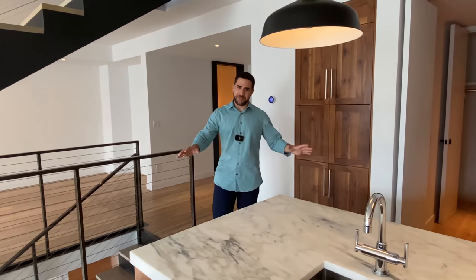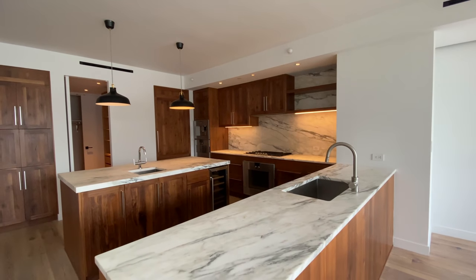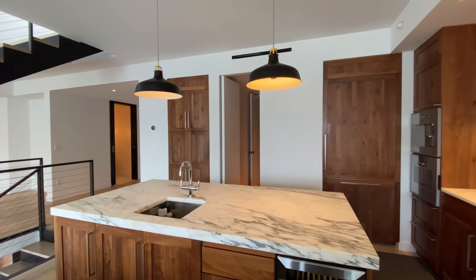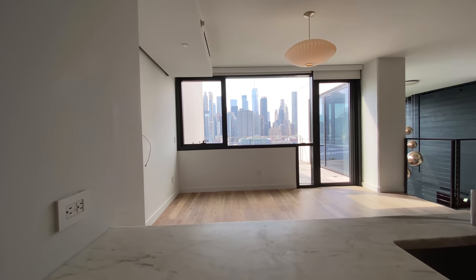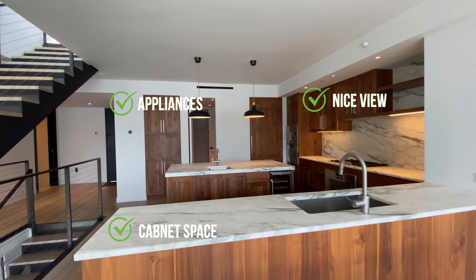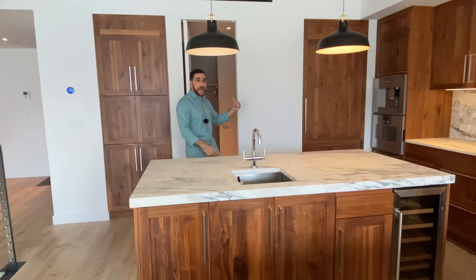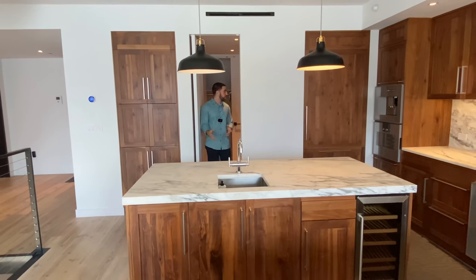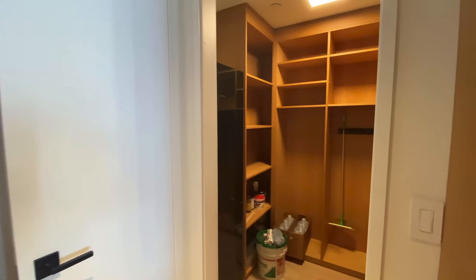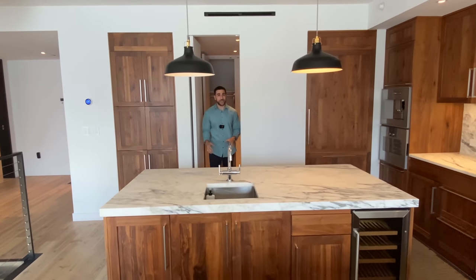Let's get started right in this kitchen. What's the most important thing about a kitchen? Appliances, cabinet space, view — so you're not cut off from the room. It has it all — check, check, check. Look at all the cabinet space going around, and then behind me a full walk-in pantry that goes deep in there. Really interesting.